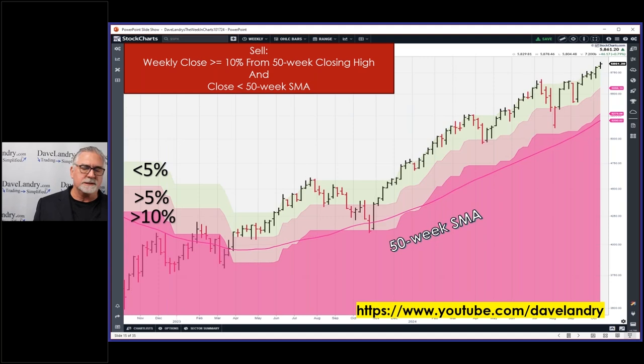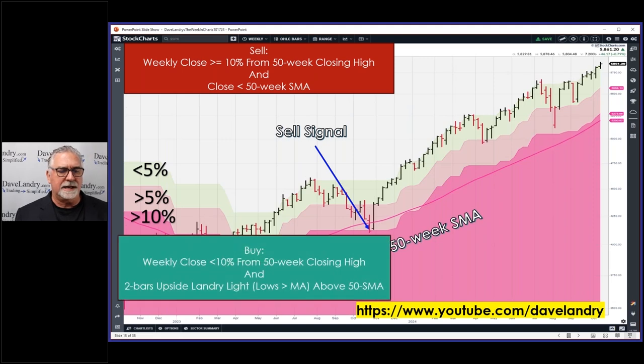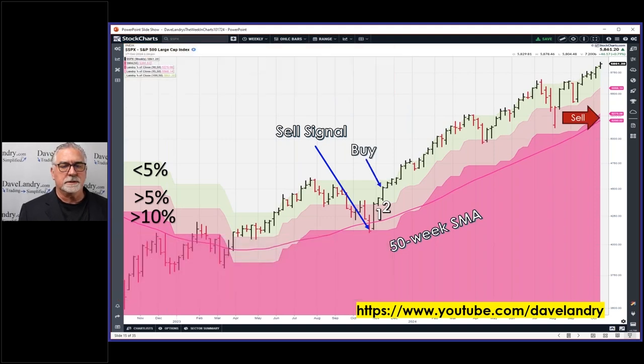I have plenty of YouTube videos on that on my channel. If you're liking this video, like and subscribe. The buy rules are a bit more stringent — you have to close within 10% of the 50-week closing high and have two bars of Landry Light, meaning lows greater than the moving average, bar one and bar two. This was the last buy there, and so far so good — it's been a pretty good run. The sell would be a close below that 10-line and below the moving average.